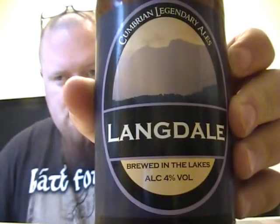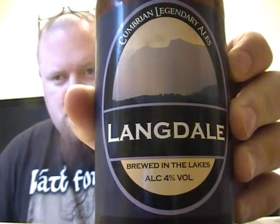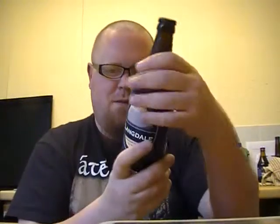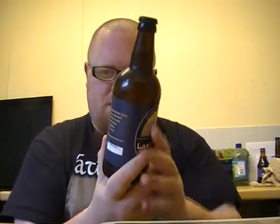It's from Cumbria — it's the Cumbrian Legendary Ales Langdale. Quite a simple looking label but quite nice. 4%, so not a very big beer at all. 'Brooding in the lakes.' Ok, let's get a bit of info on this one.